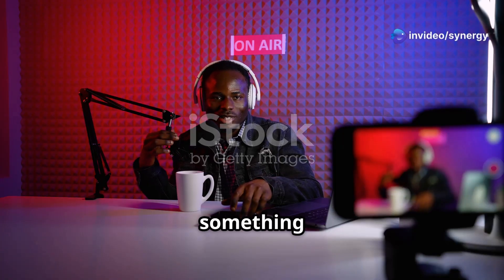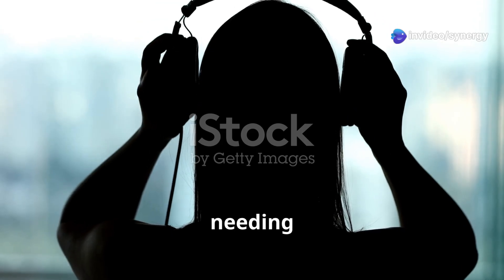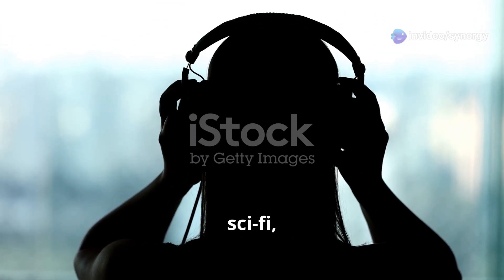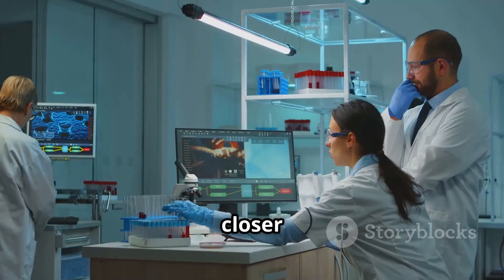Hey everyone, this is Marks, and I've got something super cool to share with you today. Imagine listening to your favorite tunes without needing any headphones. Sounds like sci-fi, right? Well, thanks to some brilliant minds at Penn State, this future is closer than you think.